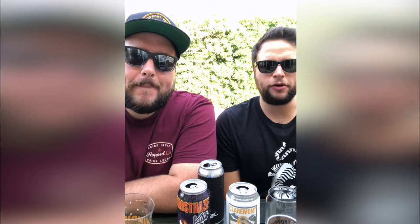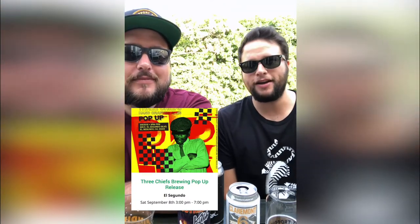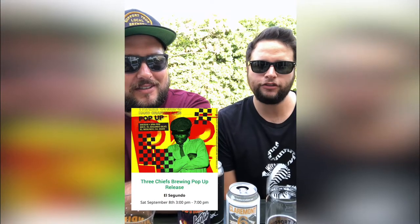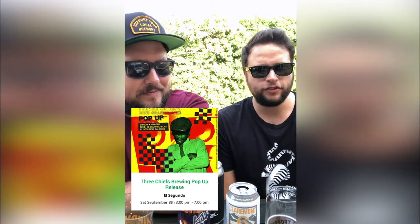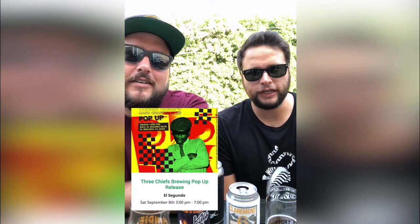Also Saturday September 8th at 3 p.m. is a really special pop-up release for Three Chiefs Brewing. They're located in El Segundo but the brewery itself is not actually open yet, so this is kind of an under-the-radar sneak peek at what the brewery is all about — a great opportunity to check out a brand new brewery before it opens.